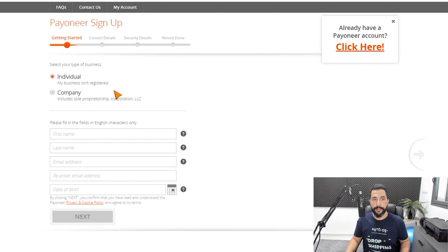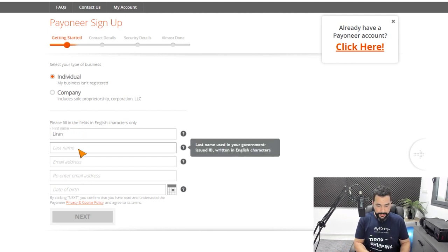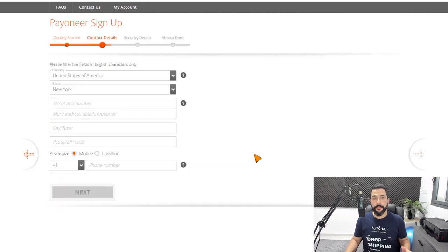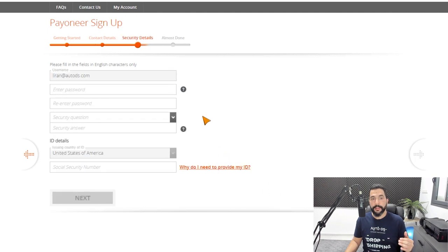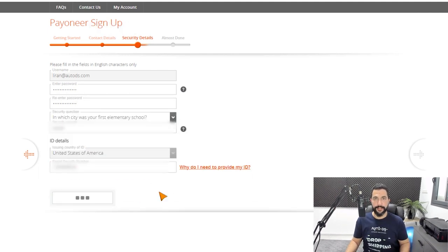Now let's continue with the sign-up process for Payoneer. If you have a registered business, click on company. If not, stay with individual. Then enter the text fields as you see them: first name, last name, email address, and date of birth. Then we'll click on next. Now for the contact details, fill in your address, zip code, phone number, and everything else that's needed. Once you're done, click on next. In the security details, add additional details as Payoneer requests. Once you're done, click on next.